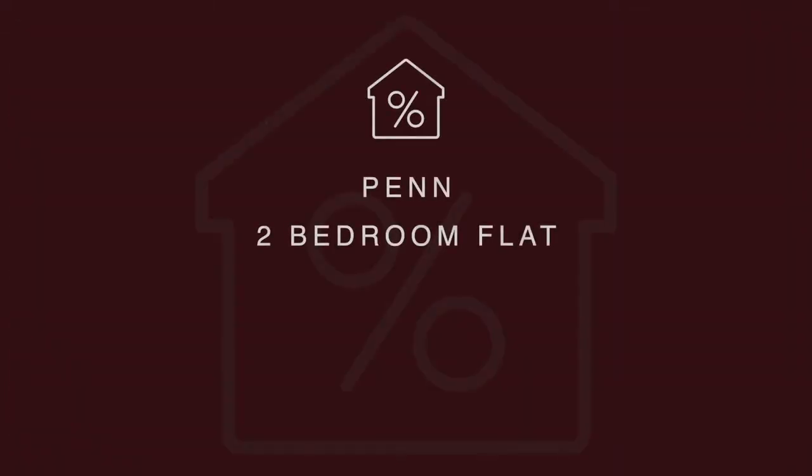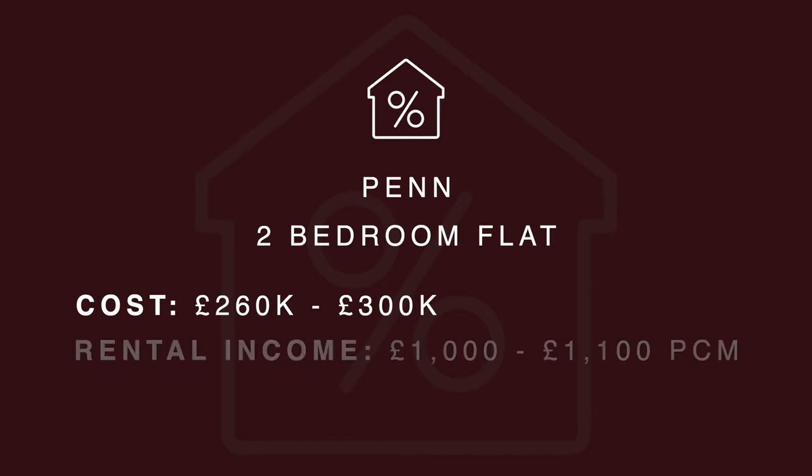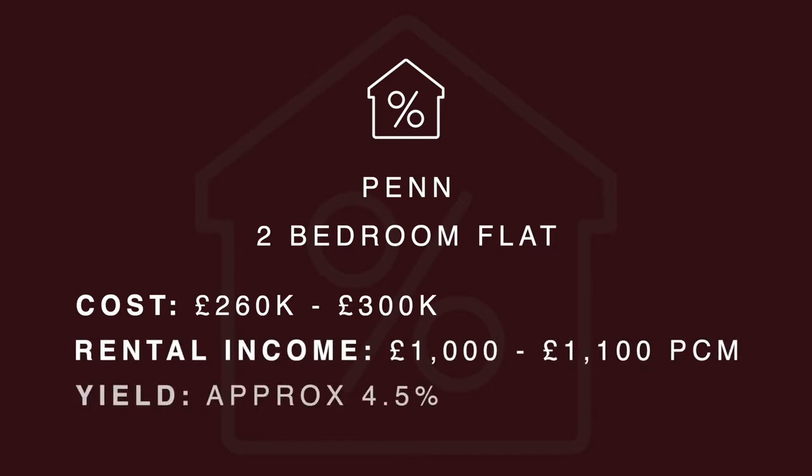These are very popular on the lettings market, and you can pick up a flat for anywhere between £260,000 to £300,000 depending on the condition. You'd expect to achieve around £1,000 to £1,100 per month, giving a yield of around 4.5 percent.